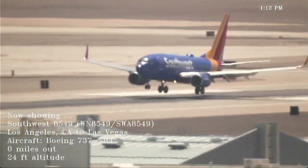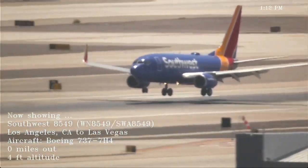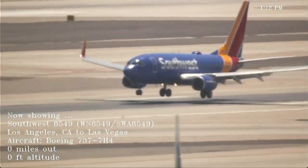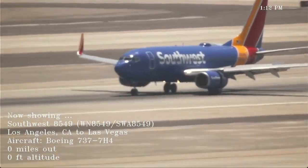2796, contact departure 133.9 or 588, good day American 2796. Number 5 Mike Mike, runway 1 left at Bravo, line up and wait, traffic's on a 9-mile final. And 5 Mike Mike, line up and wait, 1 left, Bravo.